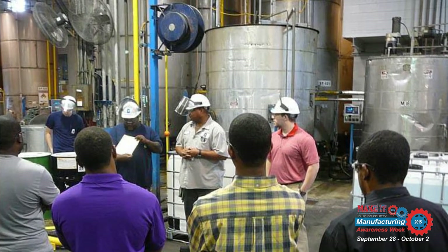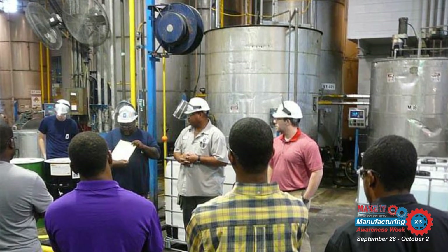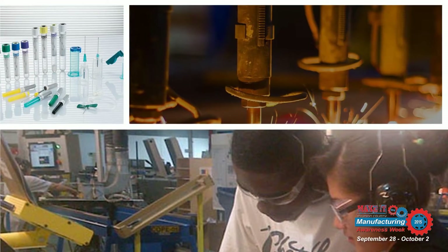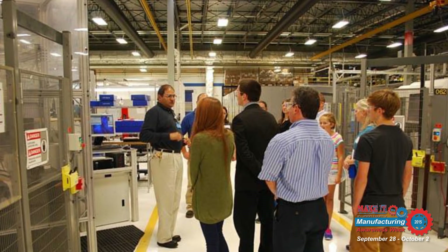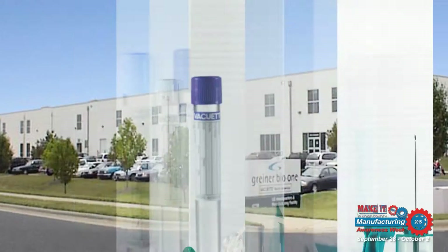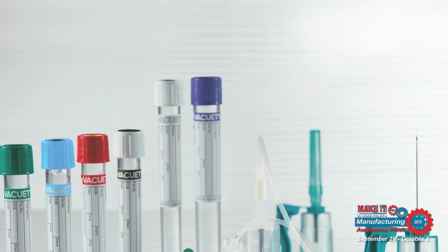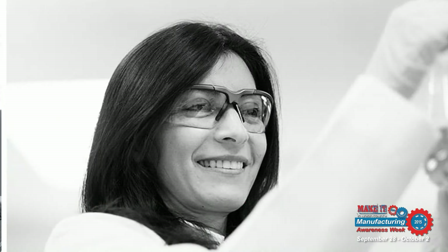Last year, hundreds of Union County Public Schools students had the opportunity to go behind the scenes to see what it takes to be a manufacturer during the Make It in Union County Manufacturing Awareness Week. Students from across the county visited several manufacturing facilities in Monroe, including Greiner Bio One, manufacturer of a variety of plastic products for the medical and research fields, and Goulston Technologies, a fiber lubricant manufacturer.